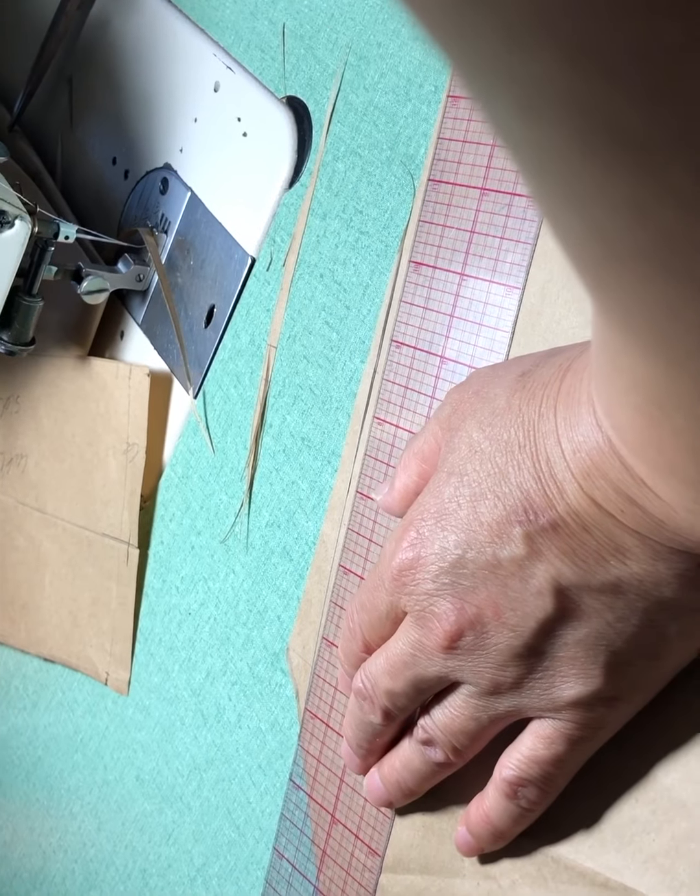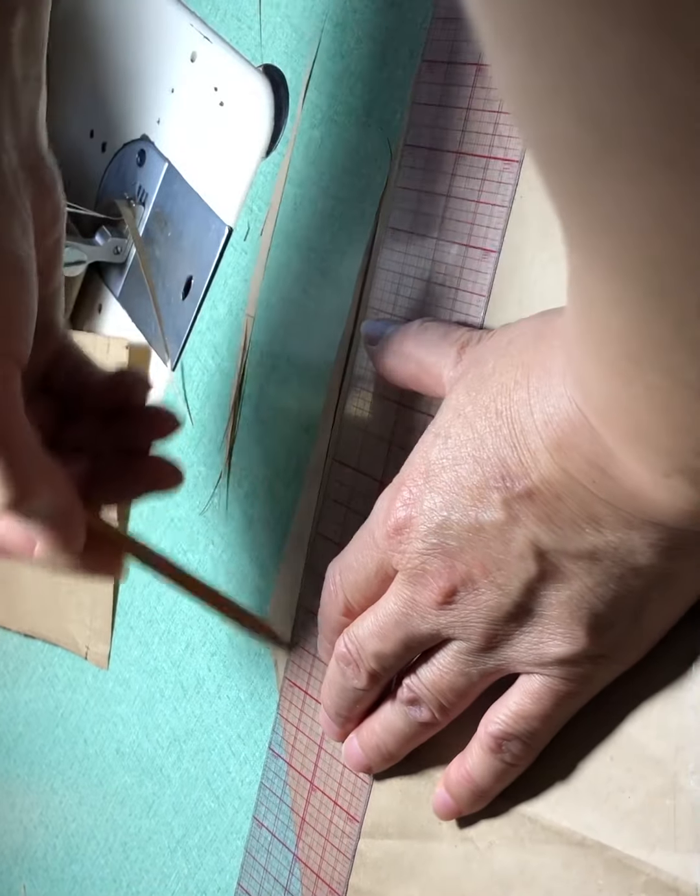We added the pattern after Balaka's fitting on the muslin sample.